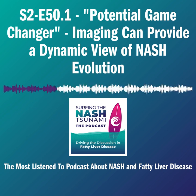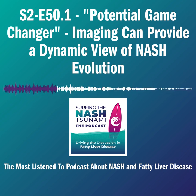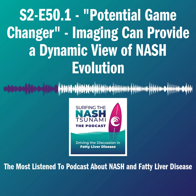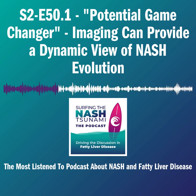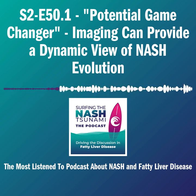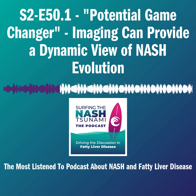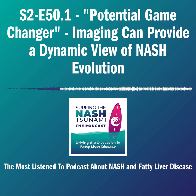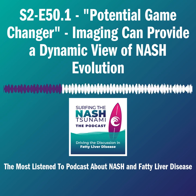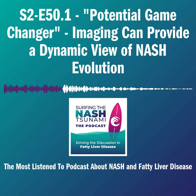We started with very early work on steatosis, but then you can go all the way through cell injury, inflammation, cell activation, and of course direct imaging of fibrosis using MRE and others. We are also looking into effects on hemodynamics and portal hypertension, including in the subclinical space. I think there's some really interesting data emerging in that field as well.